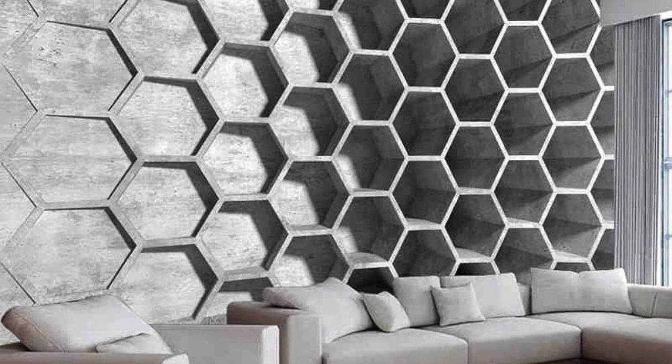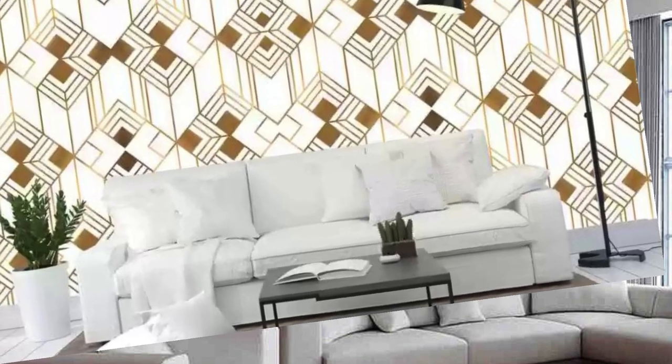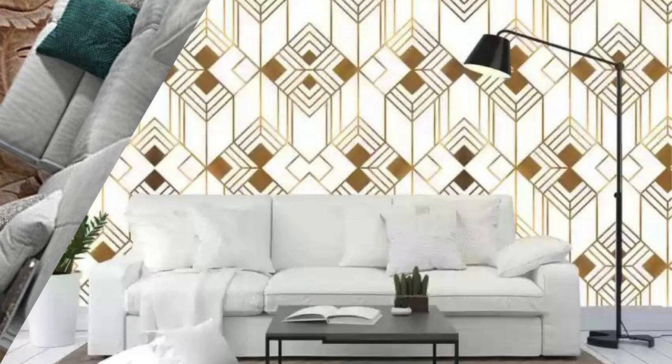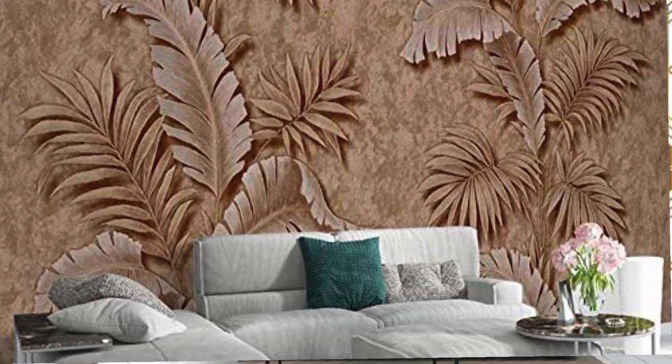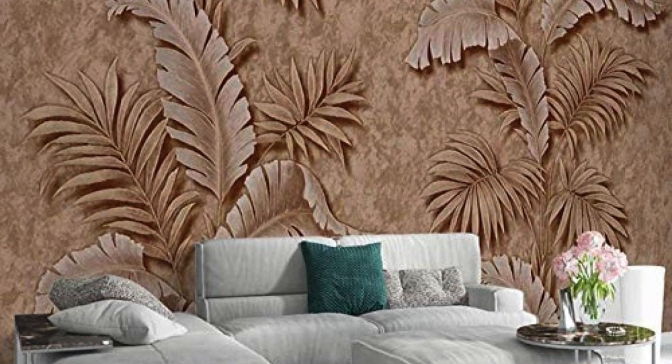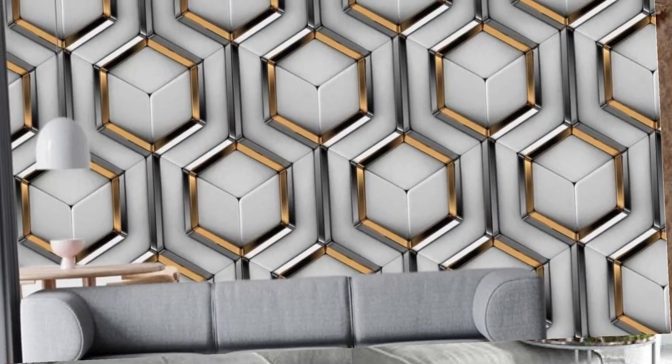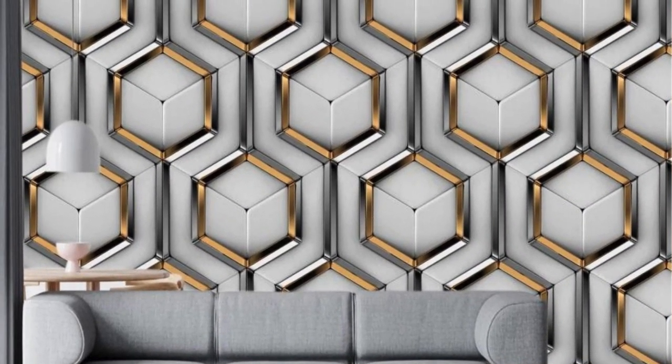3D wallpaper not only captures the eyes but engages the mind, inviting you to explore the intricacies of its design and unravel layers of complexity that evolve with every perspective. Whether you desire a bold statement piece or a subtle, sophisticated ambience, the vast array of 3D wallpaper options allows you to curate an environment that mirrors your unique style and personality.